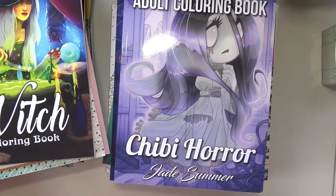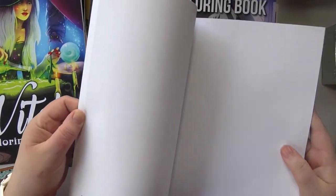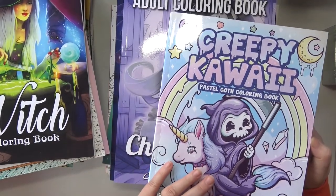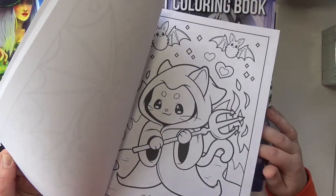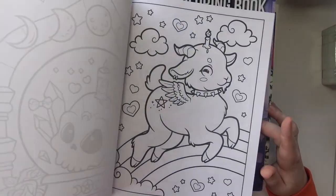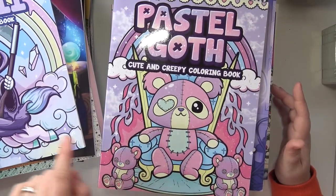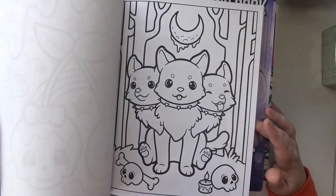And then I've got these two which don't have an author printed in the book anywhere, which I think is probably a big issue because I can't tell you who it's by without going online — so that's kind of irritating. But this is Creepy Kawaii — very cute, again kind of simple pages. And then I've got Pastel Goth, which I think is by the same artist, possibly.